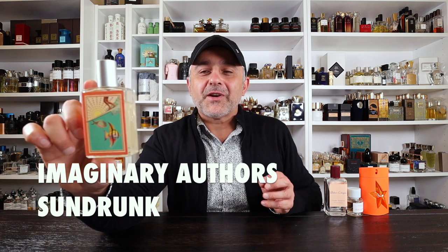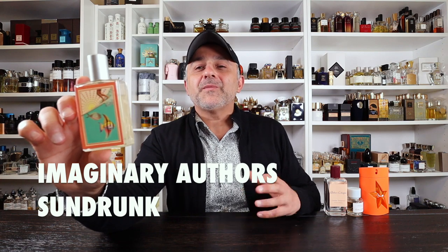This next one is from the House of Imaginary Authors — this is Sun Drunk. A very happy fragrance. It's all about oranges, rhubarb, neroli, hibiscus, honeysuckle, and rose. To me rhubarb is almost like the fruit of pear — it adds depth to the oranges with that gelatinous quality, and mixed with the neroli, hibiscus and honeysuckle it makes for one great fragrance. Very happy, a perfect summer scent. Sun Drunk is awesome — check it out from Imaginary Authors.